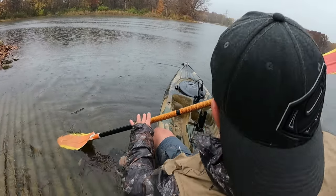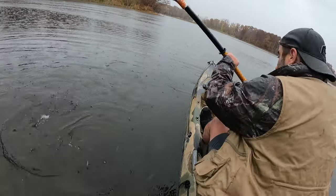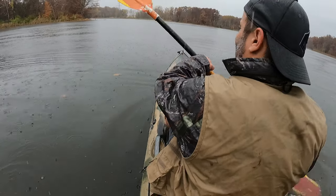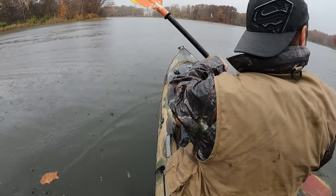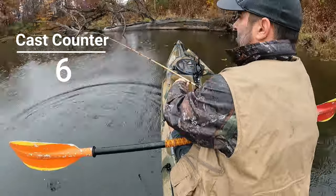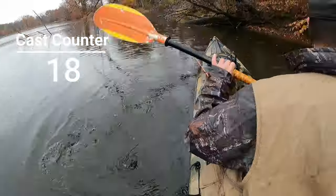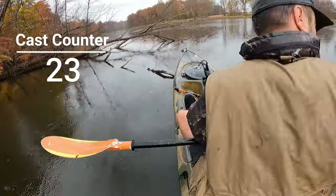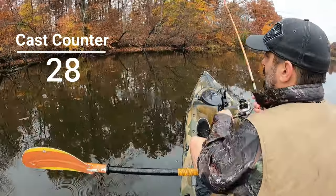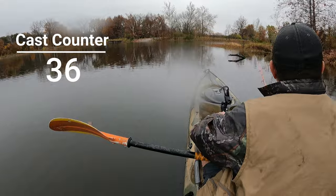I'm going to have a wet butt today. If my upper body is warm I think I'll be all right. I do have rain pants but I decided not to wear them — I may regret that.